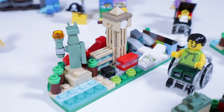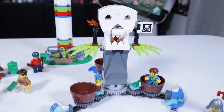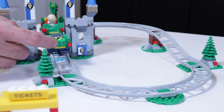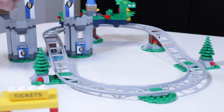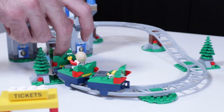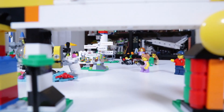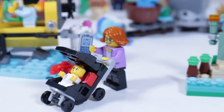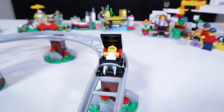And then for rides and attractions, there is a mini land, there is a submarine ride, there is a pirate spinning barrels ride, there is an observation tower. And then of course, the piece de resistance of this set — it is a castle and dragon themed roller coaster. There is so much going on with this set. And on top of all that, you get 10 minifigures and a baby.